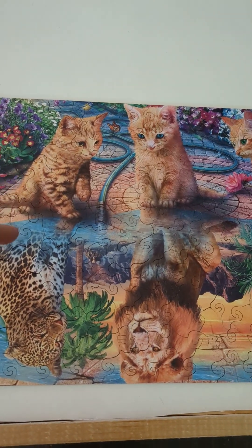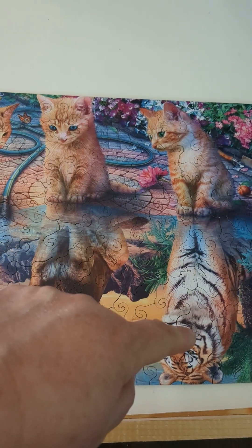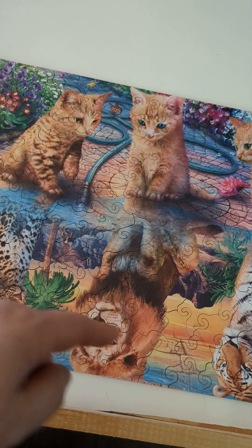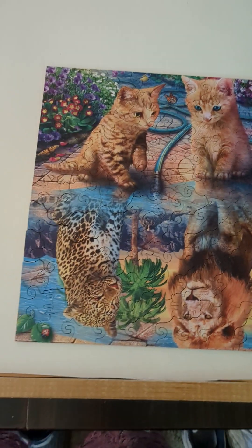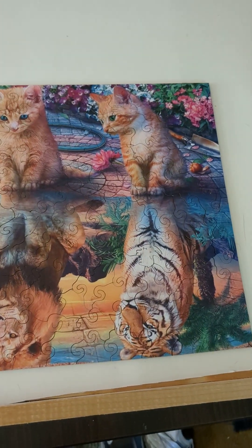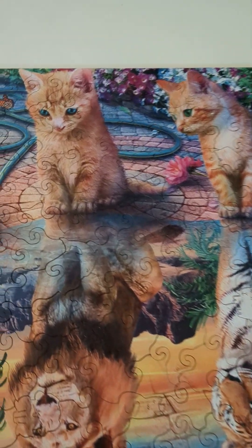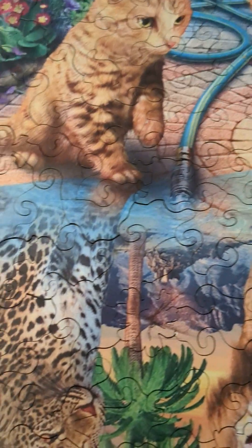This is basically kitty cats looking at their reflections in the pond and seeing who they actually are, which I thought was very appropriate for word-of-faithy me, who is always about calling those things that be not as though they are, that sort of thing. Anyway, it's pretty cool.